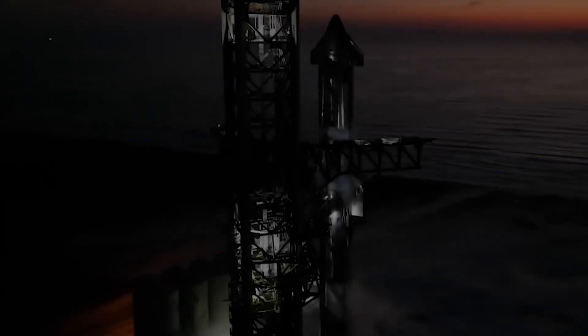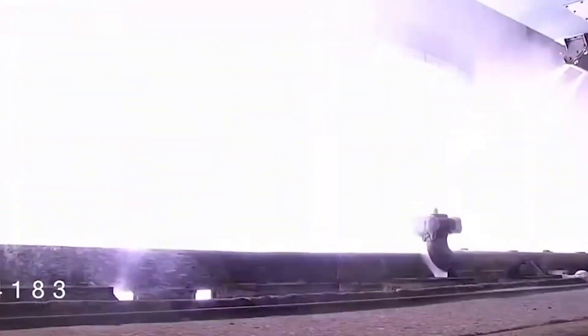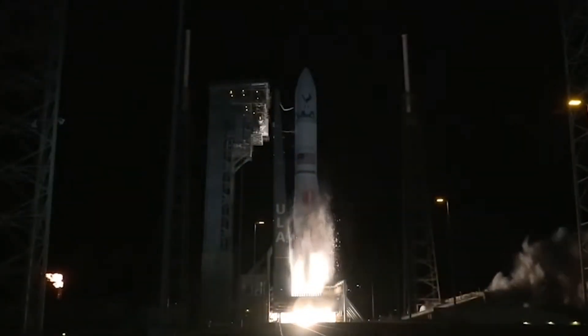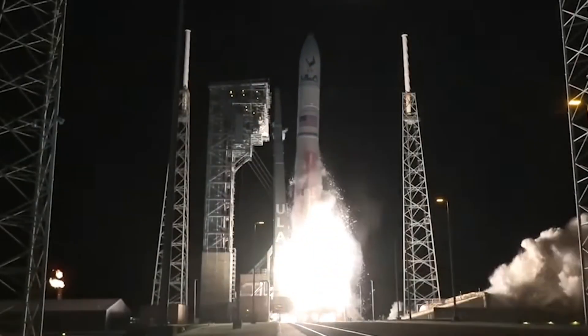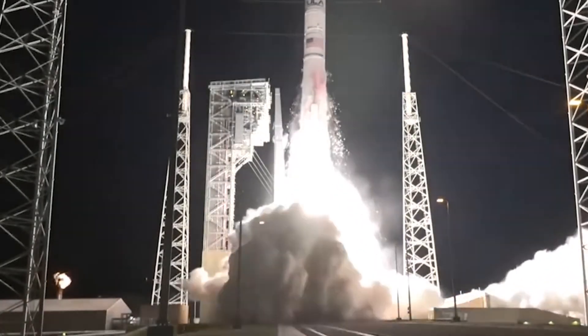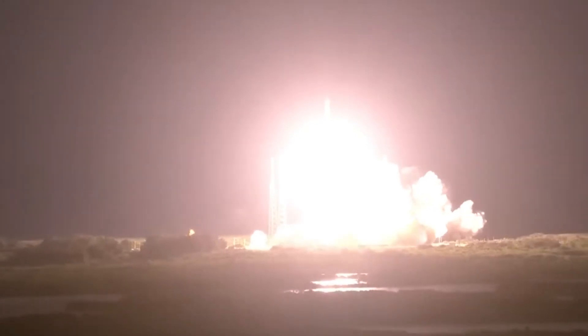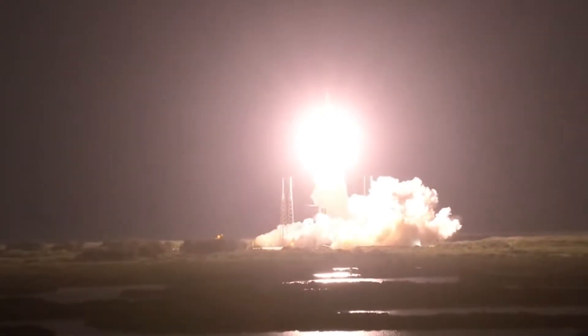On the other hand, SpaceX has some serious competition coming up. Boeing and Lockheed Martin teamed up to create the United Launch Alliance, and they just launched their new Vulcan rocket for the first time. This happened on Monday, and it was pretty exciting. The Vulcan rocket took off from Florida and it had a moon lander on board. Unfortunately, the lander had some tech issues and couldn't complete its mission, but the launch itself was a big success.